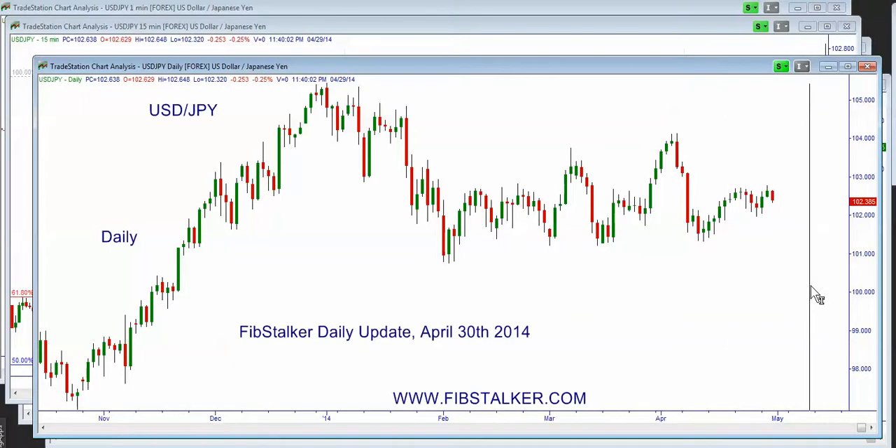Today is Tuesday, April 29th 2014, and it's 20 to midnight in Toronto. In this video I'm going to review the three Japanese majors: the US dollar versus Japanese yen, the euro versus Japanese yen, and the pound versus Japanese yen. This is a daily update valid for tomorrow, Wednesday April 30th 2014. It's a daily and weekly review I distribute on my blog — you can subscribe to the free newsletter on my website to receive it.